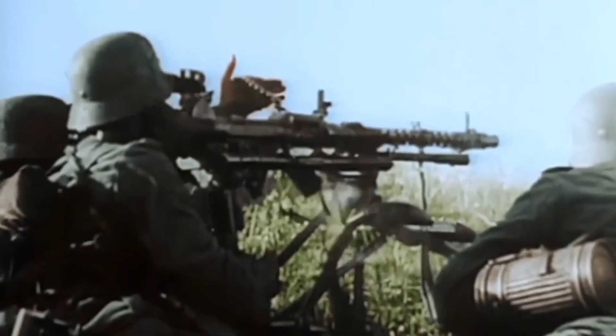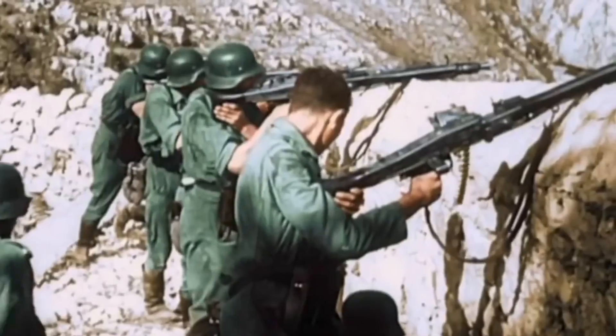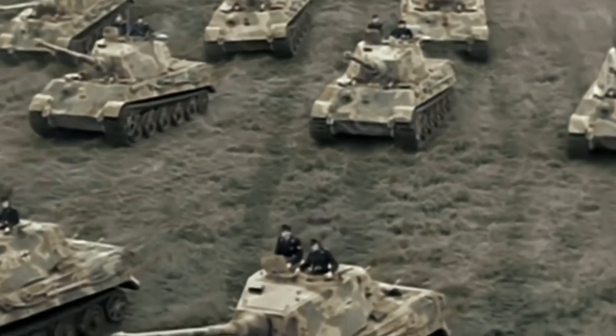Throughout its service, nearly 600,000 units were built, making it the second most produced machine gun of the war. Although officially replaced by the MG42, the MG34 remained in production until the very end of the war, largely due to its use in tanks.